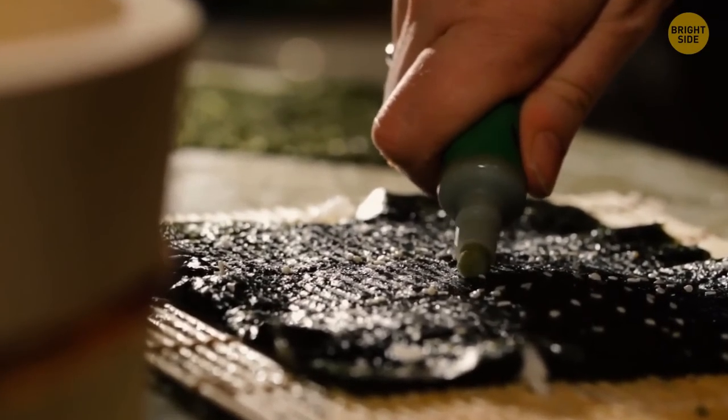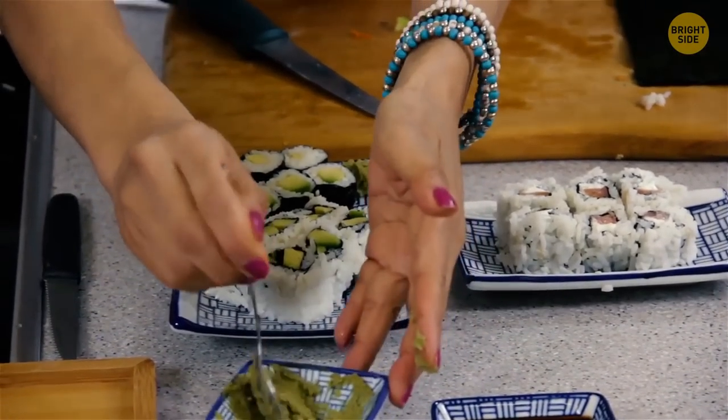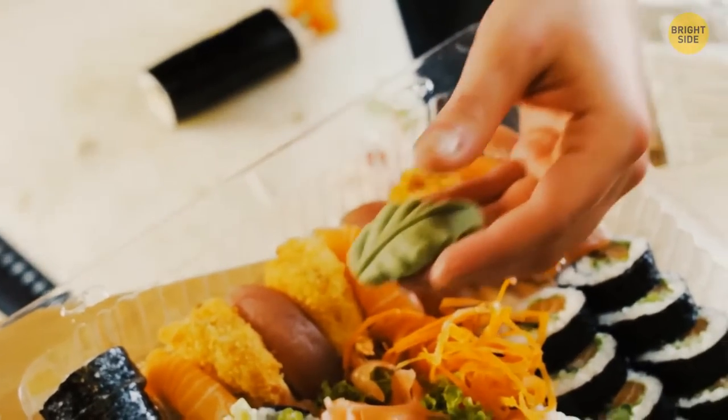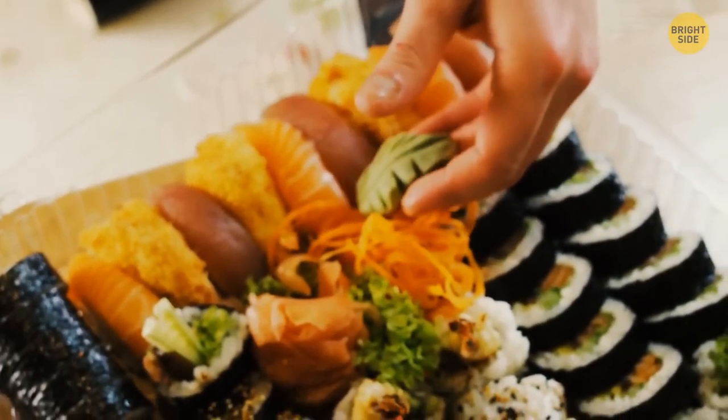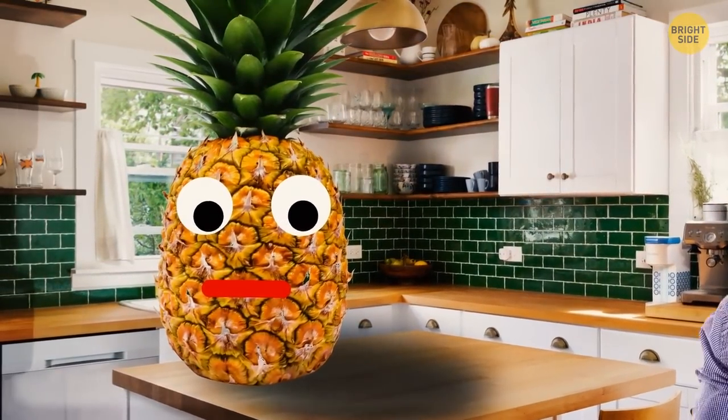The vast majority of wasabi we eat isn't actual wasabi. The real thing is very expensive, so what we get is just a mixture of horseradish, mustard, and green food coloring. Be careful when you eat fresh pineapple because it can literally eat you back — it contains an enzyme that digests protein. That burning sensation you get when you've eaten a bit too much pineapple? That's it.